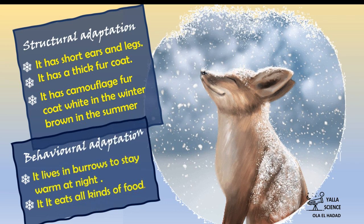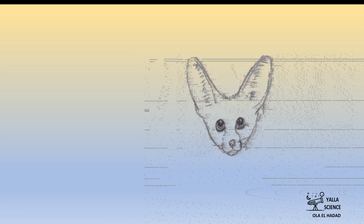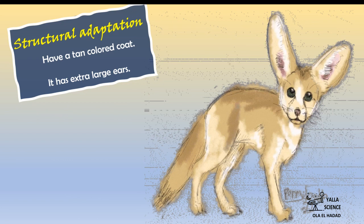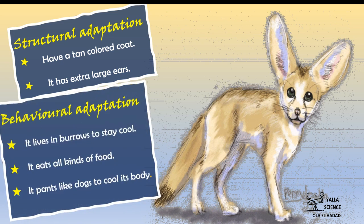Now you know how these wonderful animals managed to survive in a challenging and ever-changing environment with the help of adaptation. Next time, we'll look at another example of types of adaptation. See you next time — thank you!